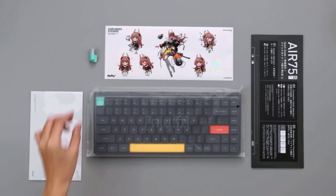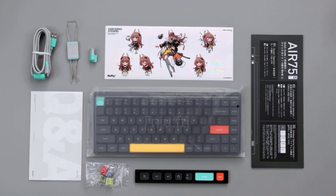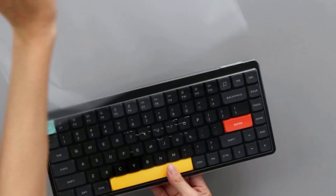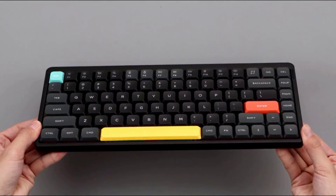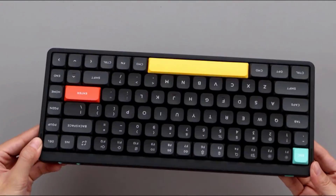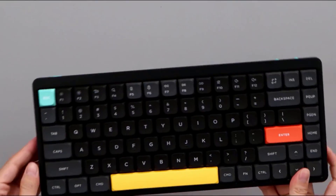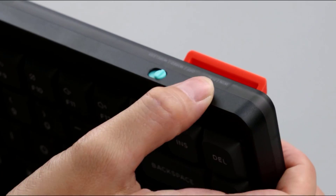Additionally, it's fully compatible with any operating system including Linux. It also supports VIA software, allowing you to customize backlighting, key assignments, custom layers, macros, and more. You can access this software using any Chromium-based web browser. It connects wirelessly with Bluetooth with up to three devices simultaneously and has an included 2.4 GHz USB receiver that offers a more reliable connection if you often work in congested wireless spaces like open offices.